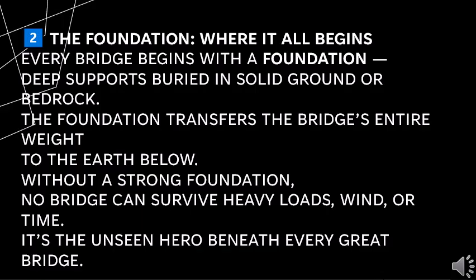Every bridge begins with a foundation — deep supports buried in solid ground or bedrock. The foundation transfers the bridge's entire weight to the earth below. Without a strong foundation, no bridge can survive every load, wind, or time. It's the unseen hero beneath every great bridge.